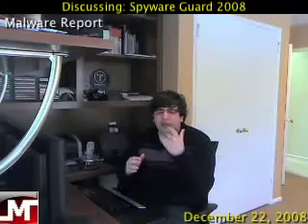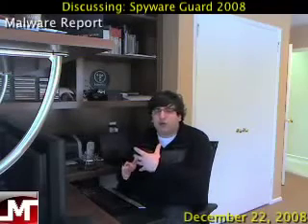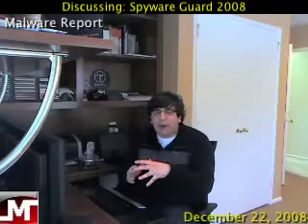What you're going to do instead is download Malwarebytes Anti-Malware. It's free. I have a paid version, which is completely optional, and it has real-time protection to help prevent it in the future. All you have to do to remove this fake application is download Malwarebytes Anti-Malware — all the links will be in the show notes.